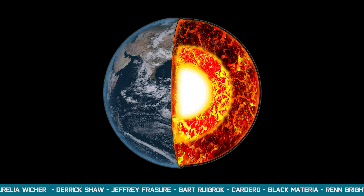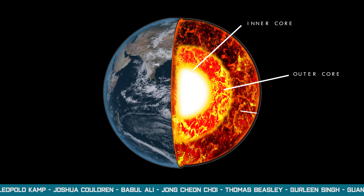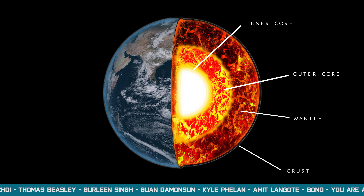Similar to the other terrestrial planets, Earth is composed of four distinct layers: a solid inner core, a hot liquid outer core, a thick flowing silicate rock mantle, and a thin rocky crust.